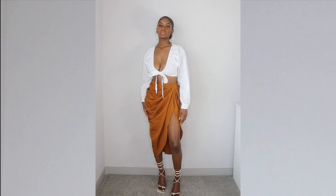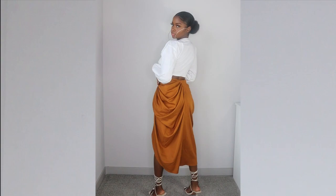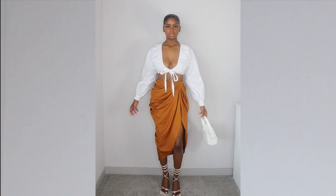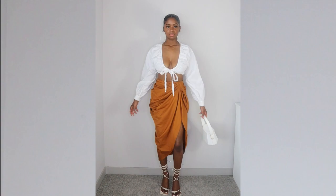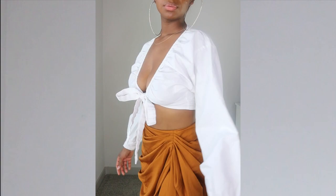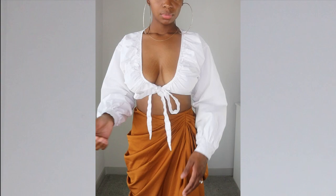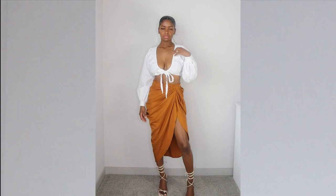I wasn't playing when I said I ordered this skirt in multiple colors — I absolutely love this brown color too. The material is the same cotton feel as the last two. I paired it with this really cute white ruched front tie top. I love how the sleeves are baggy and then tight around the wrists with buttons so you can unbutton them to get in and out. I love how it's ruched on the sides — it gives it a little extra razzle dazzle. If you follow me on Instagram you've probably seen this outfit; it was perfect for a brunch I went to.